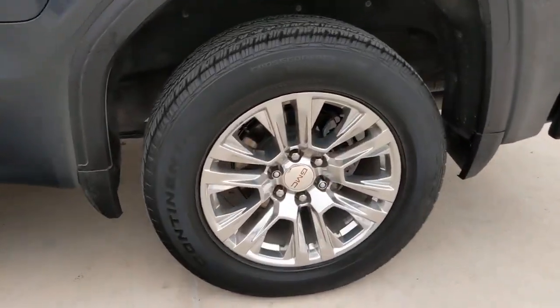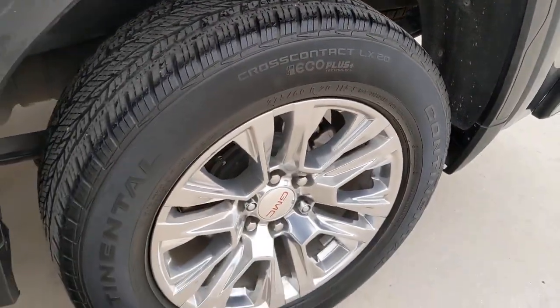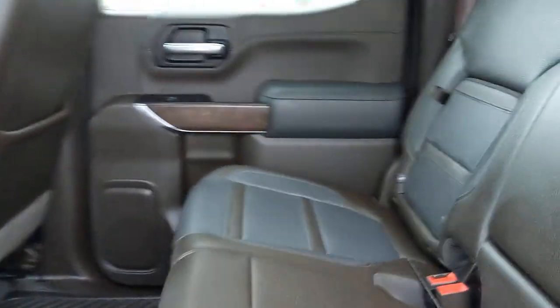These are just some of the great options this vehicle comes with: navigation system, keyless entry, bed liner, heated mirrors, fog lamps, satellite radio, premium sound system, backup camera, cooled front seat, and heated rear seat.